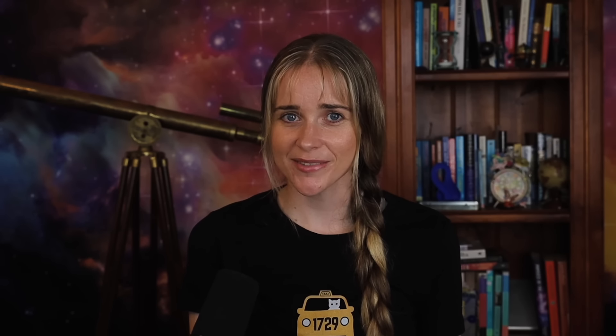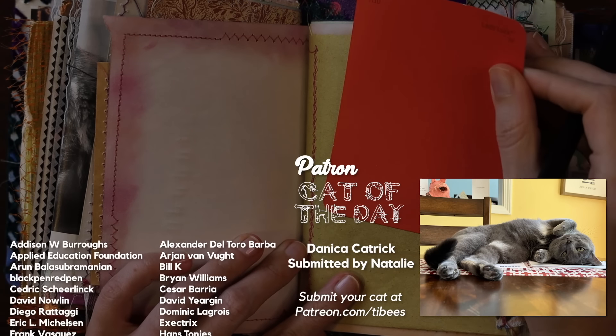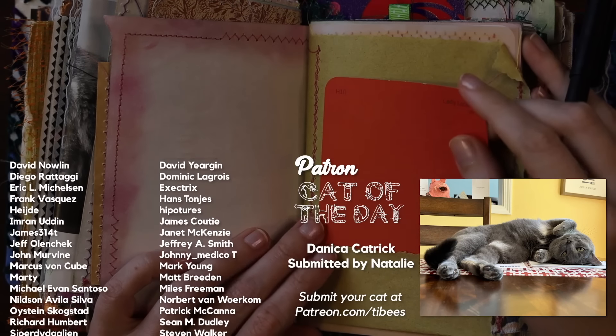If you experience synesthesia, let me know down below — how does it manifest for you, and what colour is your number seven? Thanks for watching, and thanks to my Patreon supporters for making these videos possible. A special shout out to today's patron cat of the day, Danika Kattrick.